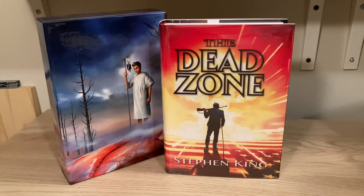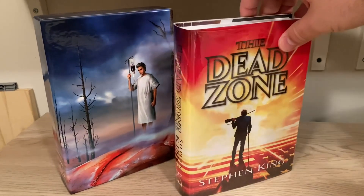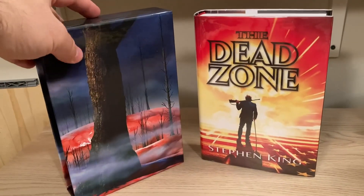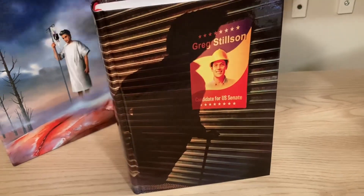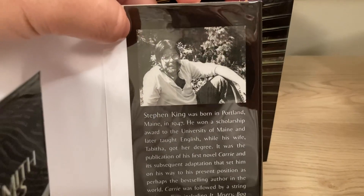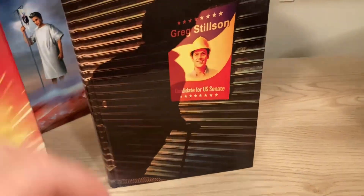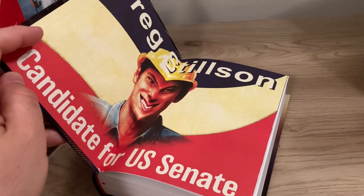In 2020, PS Publishing in the UK released another one of their distinctive illustrated deluxe editions, and this time it was of The Dead Zone. In my opinion, it is one of the best that they've done. Full color artwork, starting with the full color illustrated slip case. I love how they use the 1987 author photo from The Tommyknockers — one of Stephen King's least loved books — on their releases. It's kind of a quirky choice and I'm a fan. The boards are full color illustrated, the end papers are full color illustrated.